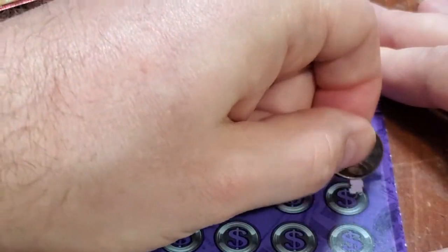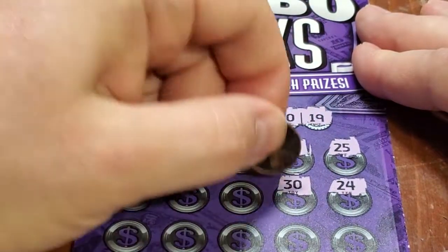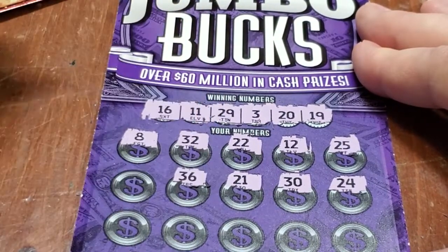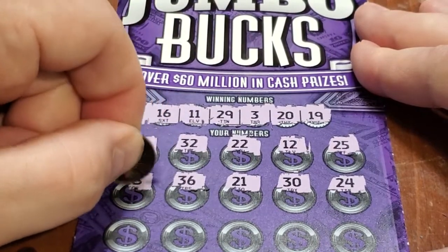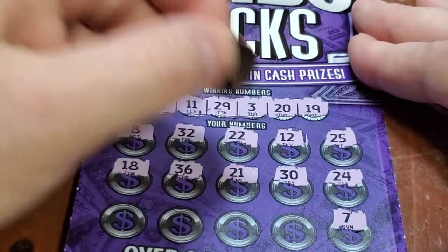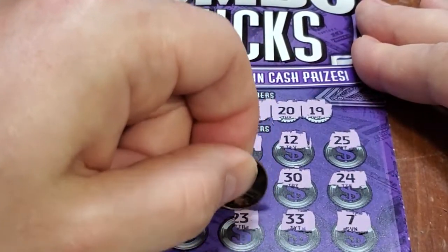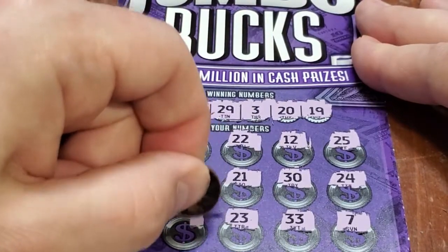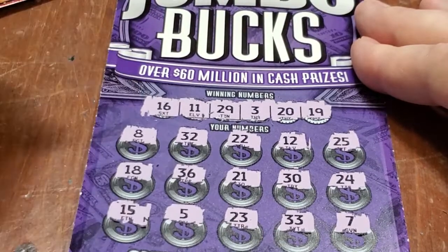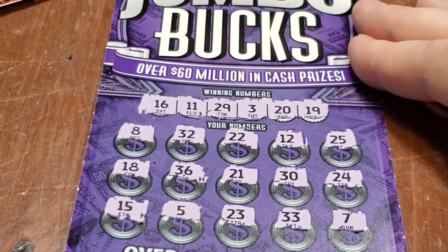Second row: 24, 30, 20, 21, 36, 18. And the last row: 7, 33, 23, 5, and the last spot, 15. Not a winner. Oh well, better luck next time, and I'll see you on the next scratch.